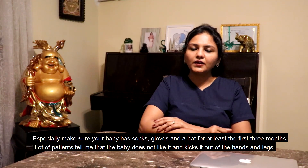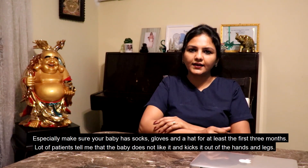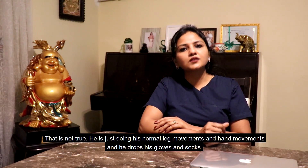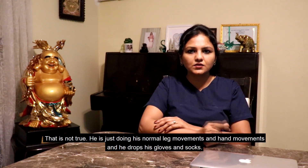A lot of patients tell me that the baby doesn't like it and kicks the gloves and socks off his hands and legs. That is not true — he is just doing his normal leg movements and hand movements, and that is how he drops his gloves and socks.